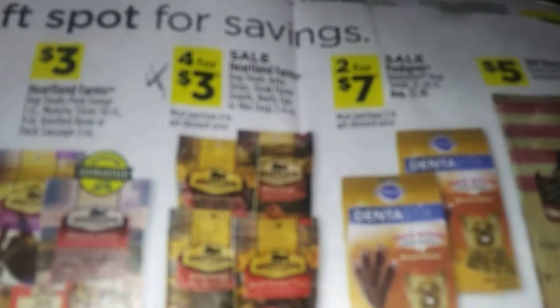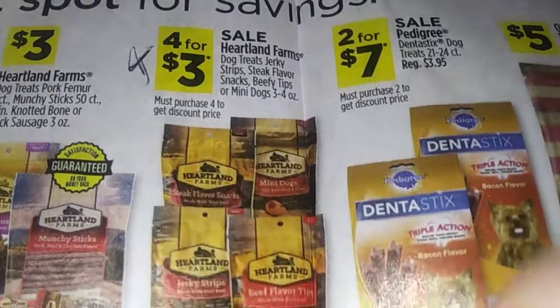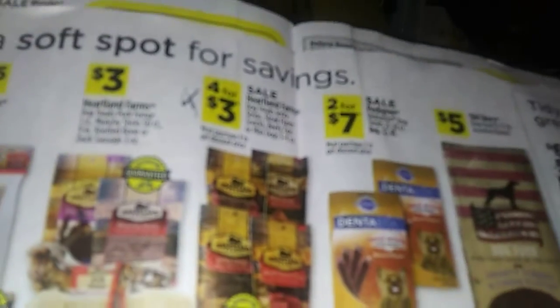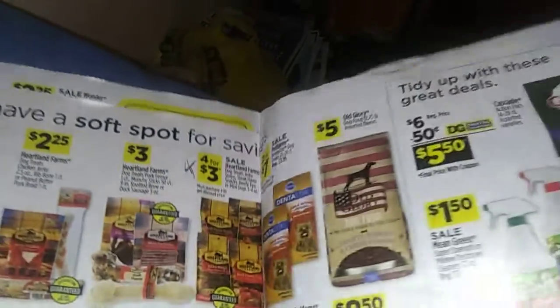Four for three dollars on the Dole treat jerky strips and all that — three to four ounces. That's a pretty good deal. Yeah, like dog food.